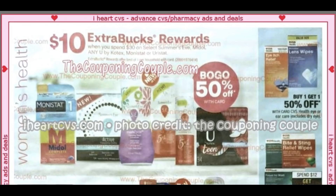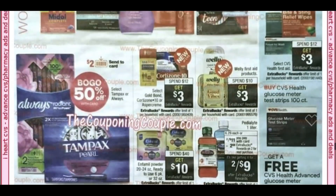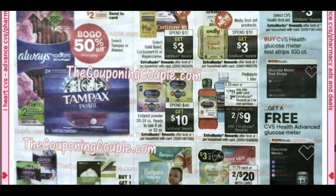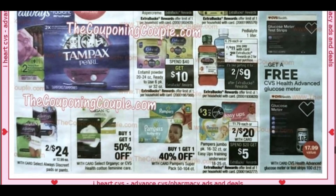Spend $30, get $10 on Summer's Eve, Mydol, Kotex, and similar products. Enfamil is spend $40, get $10. Pedialyte — always good to have on hand now. Diapers are a good deal: buy two, get a $3 off two coupon with a new coupon coming; two for $20, spend $20 get $5.